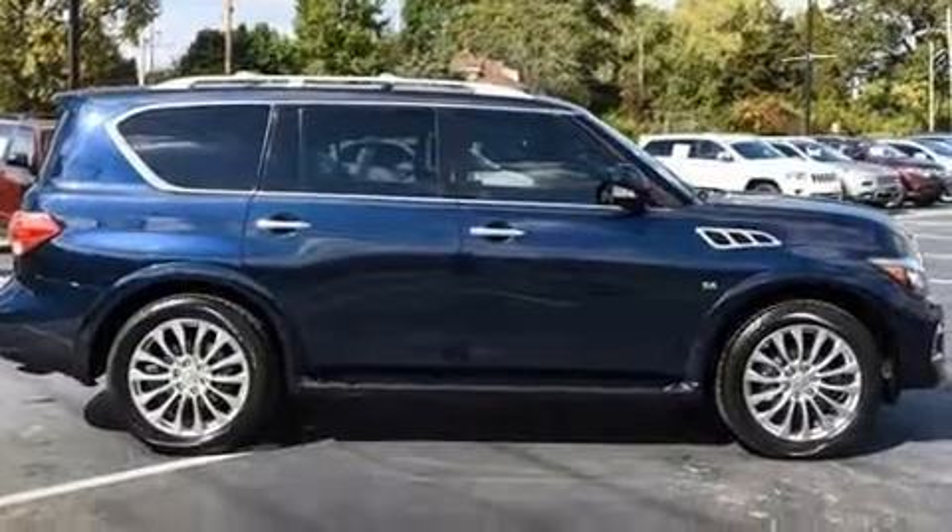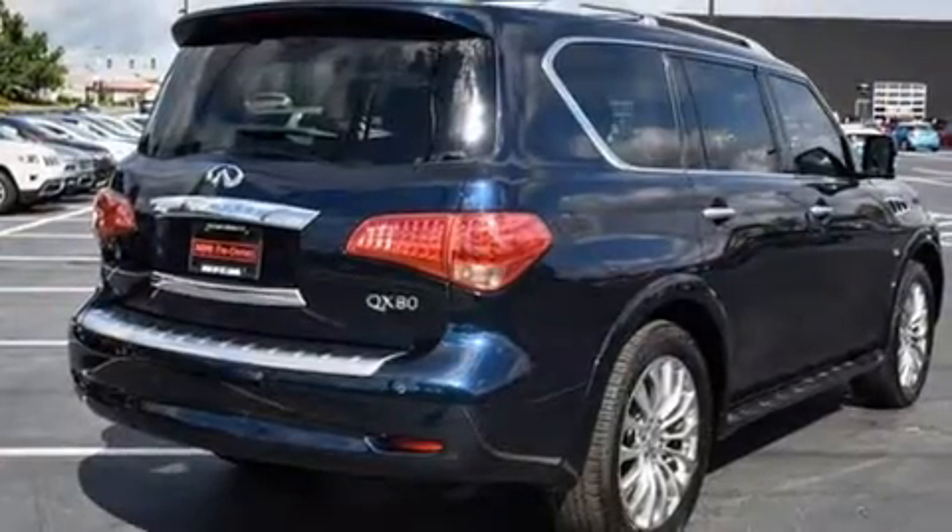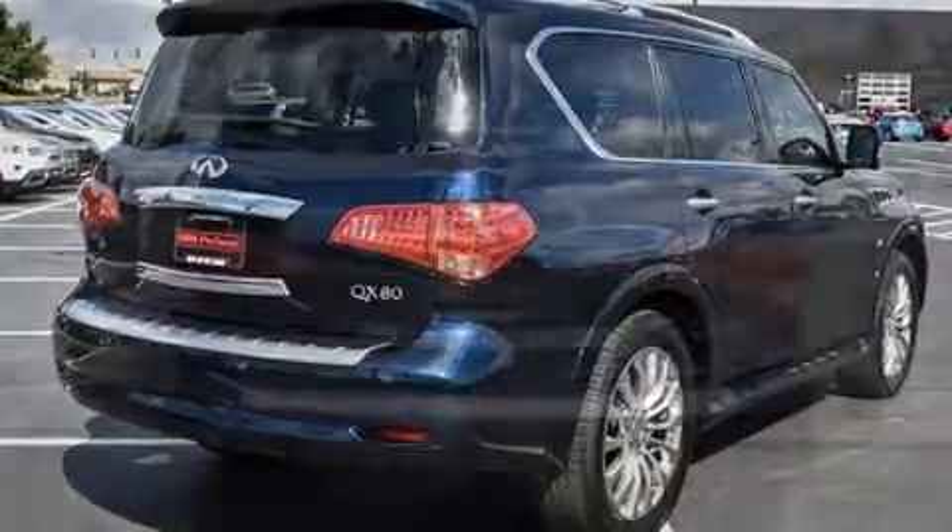You can expect a lot from the 2016 Infiniti QX80. With fewer than 15,000 miles on the odometer, this four-door sport utility vehicle prioritizes comfort, safety, and convenience.